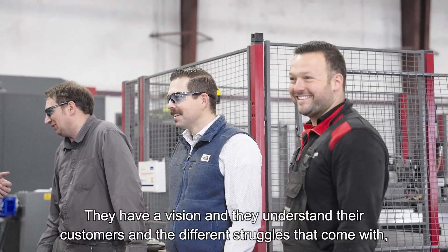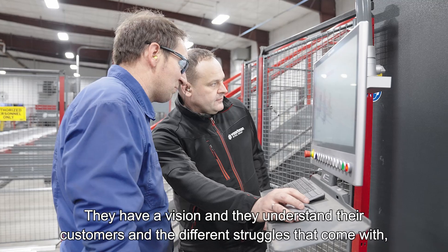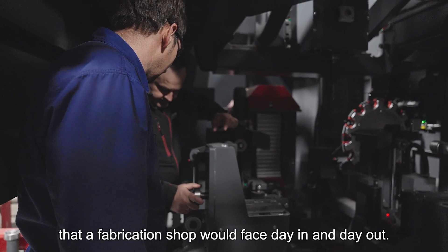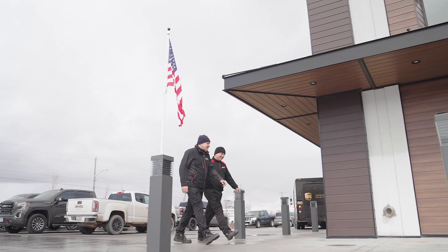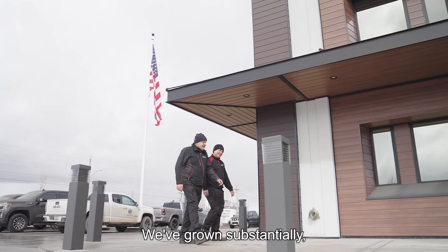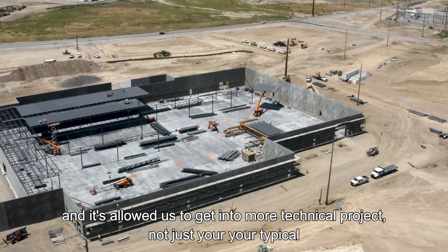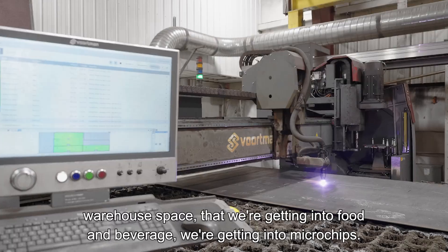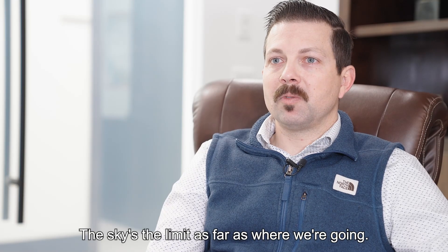Vortman is an amazing partner. They have a vision, and they understand their customers and the different struggles that come with the technicalities and intricacies of the day-to-day operations that a fabrication shop faces day in and day out. We've grown substantially, and it's allowed us to get into more technical projects — not just typical warehouse space. We're getting into food and beverage, microchips, the automotive industry. The sky's the limit as far as where we're going.